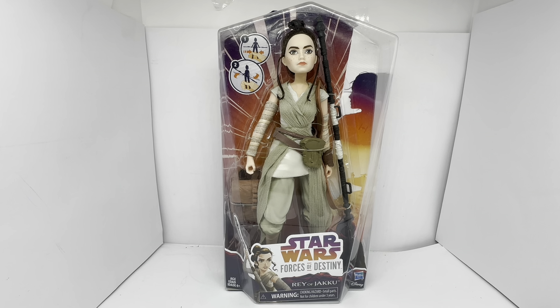Obviously if it was on mainstream TV I'm sure these would have had a massive response — the figures would have sold left, right and centre. But they just didn't sell very well.